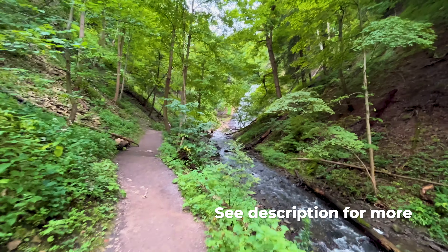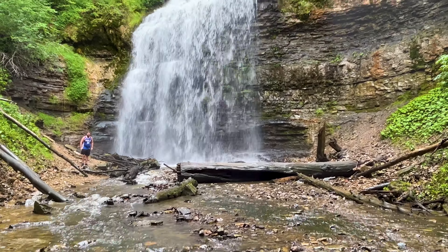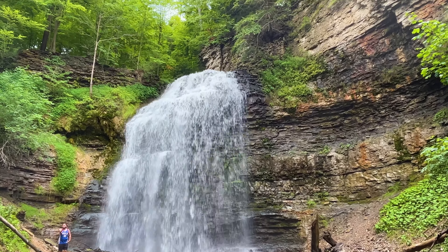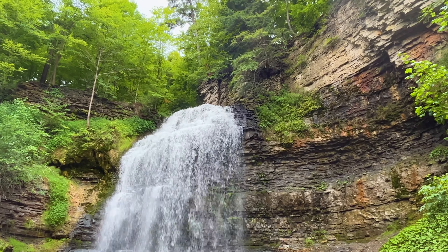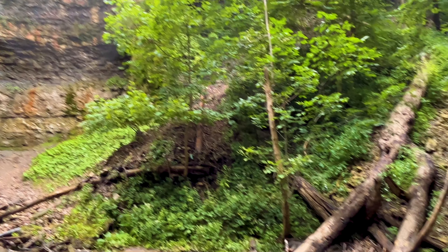First up is my favorite — Tiffany Falls. This beautiful 21-meter high cascading waterfall couldn't be more picturesque. These falls are framed by the large walls of the Spencer Gorge and surrounded by lush vegetation. Walking into Tiffany Falls is so serene and peaceful — there's water flowing everywhere.